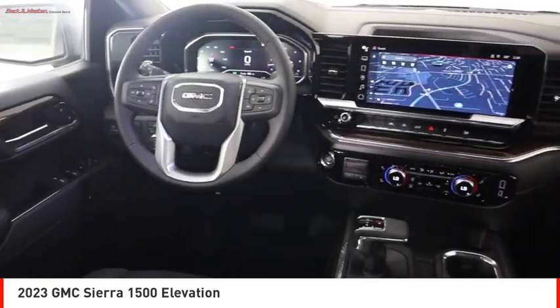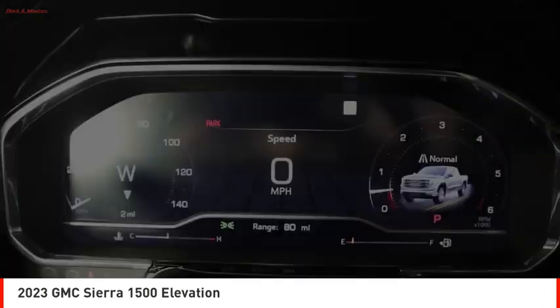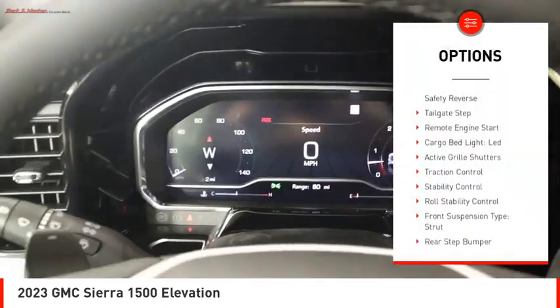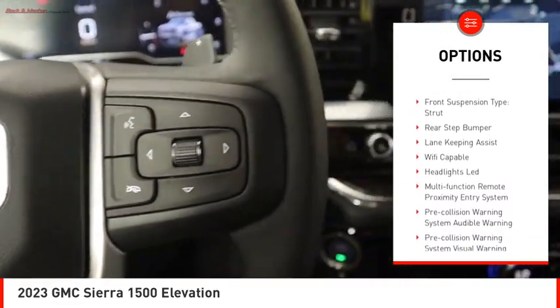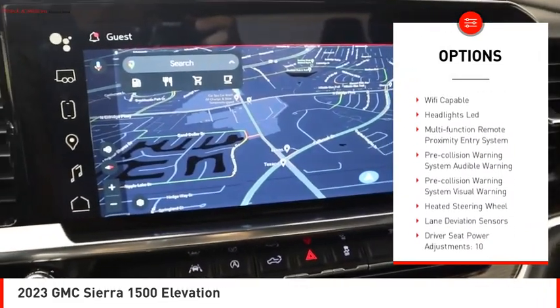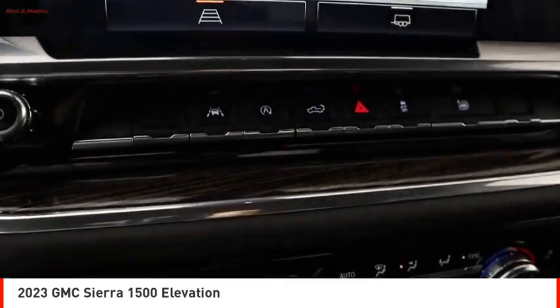Here are some of this vehicle's great options: power windows with safety reverse, tailgate step, remote engine start, cargo bed light, LED active grille shutters, traction control, stability control, and roll stability control.